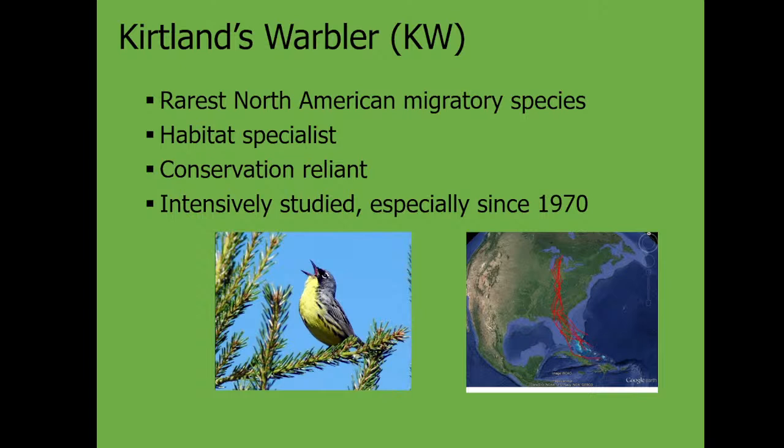The Kirtland's Warbler is perhaps the rarest North American migratory songbird. There are only about 2,100 singing males in the whole world — about 4,200 males assuming they're all paired — and with young at the end of the year, maybe five or six thousand at peak. Most songbirds are in the hundreds of thousands to millions by contrast. It is an extreme habitat specialist, only nesting in jack pine forests of a certain height and area.